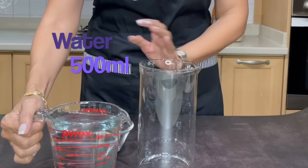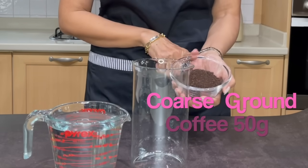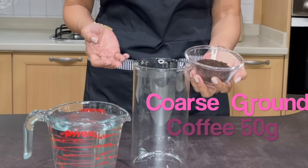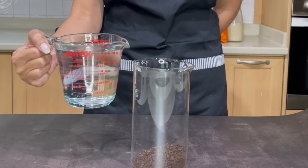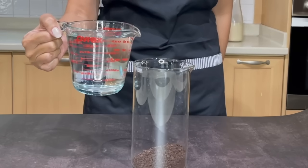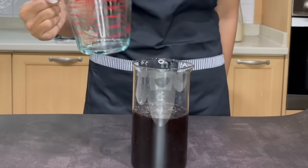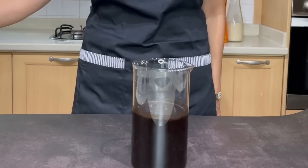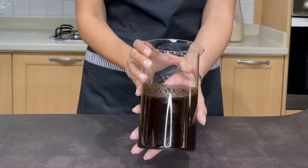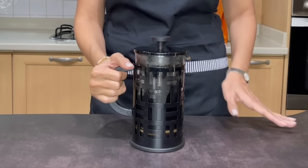Let's start by making our cold brew. I'm going to use a simple pitcher — any pitcher will do. I'm going to use half a liter of water, so I'll use 50 grams of coffee. Pour the water into the pitcher and give it a little stir, then cover it and put it in the refrigerator overnight. I'm not going to wait overnight, so here is my finished cold brew coffee.